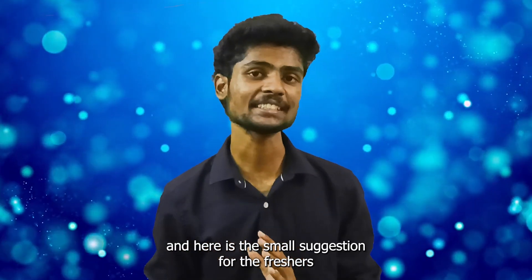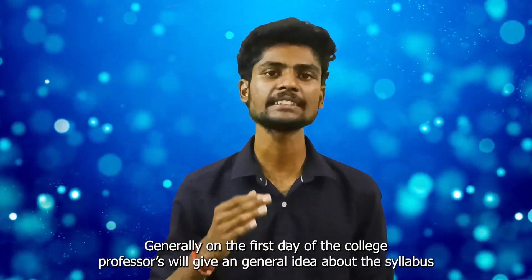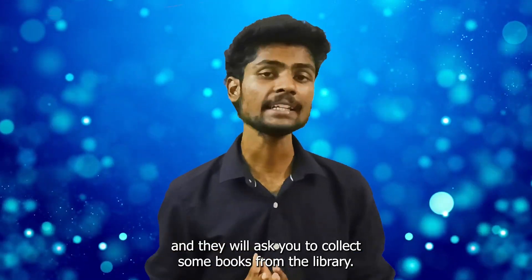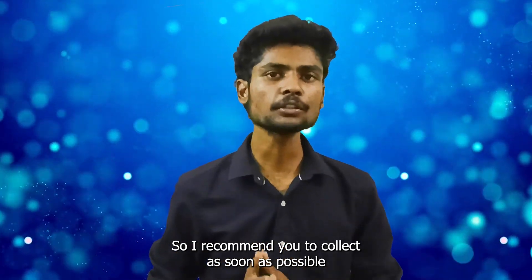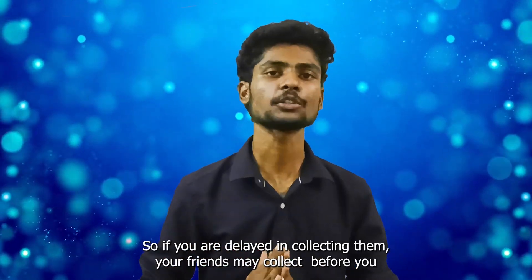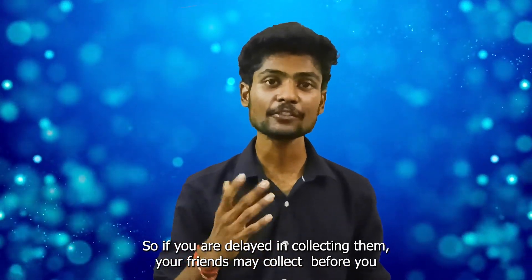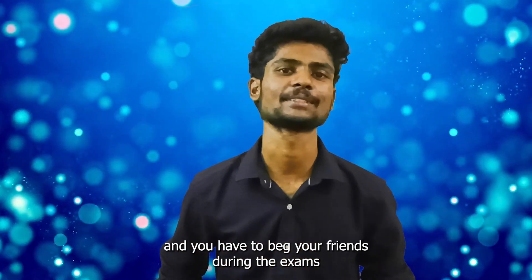Here are some small suggestions for freshers. Generally on the first day of college, professors will give a general idea about the syllabus and ask you to collect some books from the library. I recommend you to collect them as soon as possible, because for some subjects there are very limited books. If you delay, your friends may collect before you and you'll have to beg them during exams.